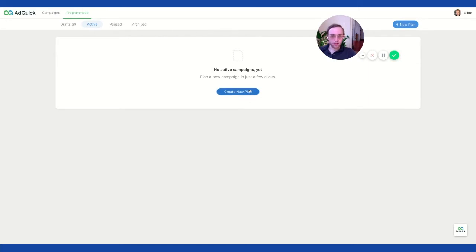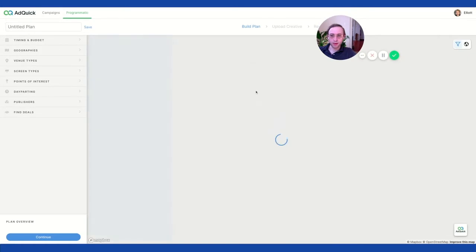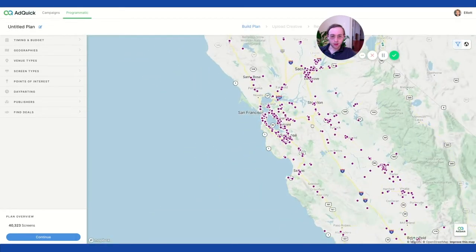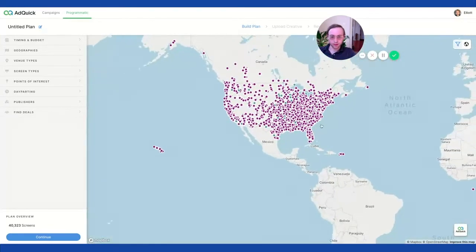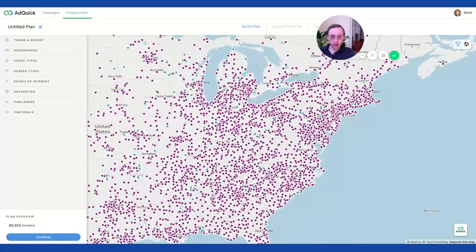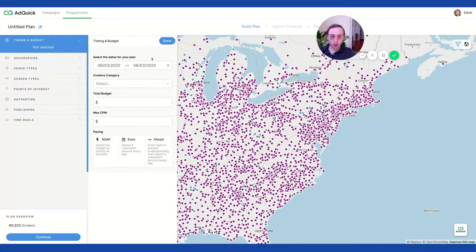This is their new programmatic software. You create a new plan — it's just loading. All the purple dots are digital placements. They're based in San Francisco, which is why it starts there. But you can see there's lots of inventory here, and when you hover, it shows you what those placements are. So just for a test, we're going to start with New York.